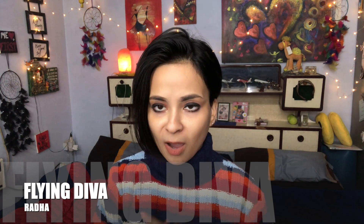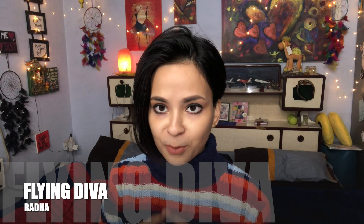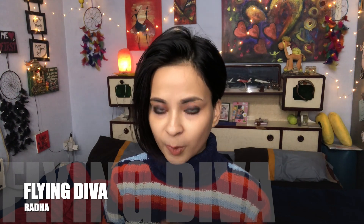Hey guys, welcome back to my channel. I am Radha and my channel name is Client Diva. So guys, I hope you all are safe and sound. This video is about my iPhone 12 mini cover which I ordered from Amazon, and that is from the Spigen brand.